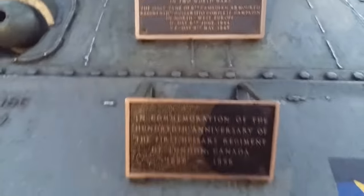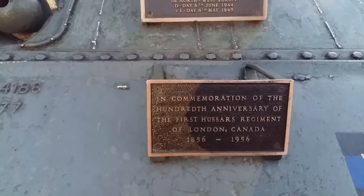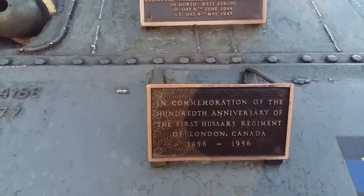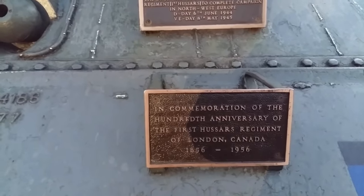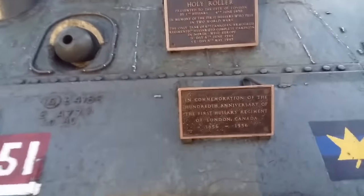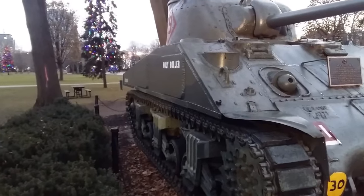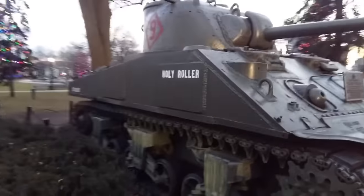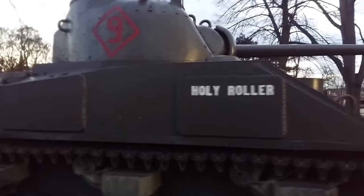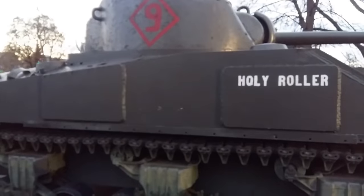About 350 tanks were used in the war by the 1st Hussars, and the Holy Roller is the only survivor of the entire campaign — whether vehicles were scrapped, destroyed, or whatever else it may be, that's the only one to make it through. It survived 14 major battles and traveled almost 4,000 kilometers, dodging landmines and surviving hits from anti-tank guns. There are not really many vehicles you could say have survived such an enduring battle during World War II.